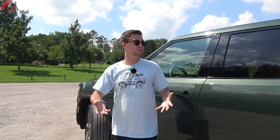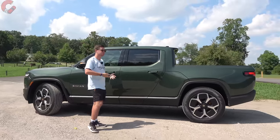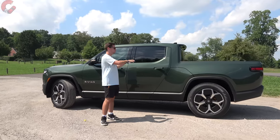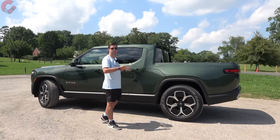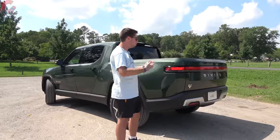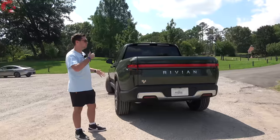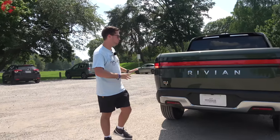Since this is a pickup truck, you're probably wondering about bed and cab configurations. For Rivian's first vehicle, there aren't many combinations — you get the crew cab configuration with a four-foot-six-inch bed. It's smaller than the F-150 Lightning, sitting between a mid-size and full-size truck with an overall length of 217.1 inches. Both Drew and I really like how it has a very cohesive and unique design — not over-styled like the Cybertruck — with a very premium look overall.